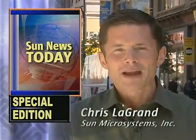Hello again everyone, I'm Chris Legrand and welcome to a special edition of Sun News Today, coming to you from Montreal, Canada. On this edition of Sun News, we're going to take a look at Sun's Java technology and how it's being used in unique ways. Here in Montreal, Java is now being used in some of the city's new parking pay stations. It's saving the city money, is an added convenience for drivers, and is changing the way parking officers do their job. It's a real win for the city of Montreal.